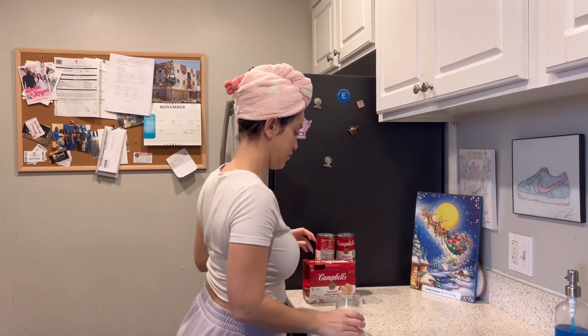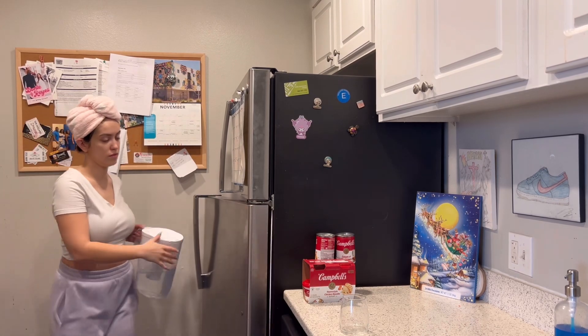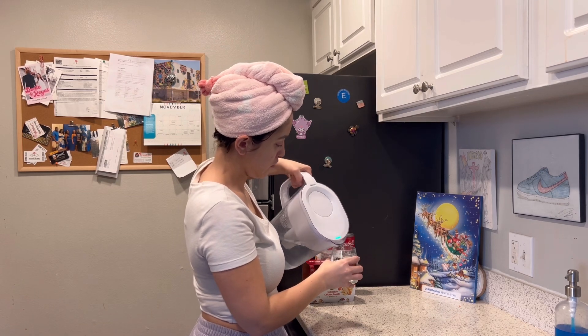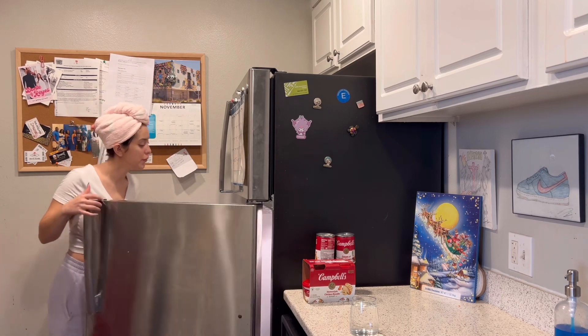Next, as part of my little morning routine, I like to have some sort of breakfast and start it off with a glass of water. Sometimes I'll have a yogurt bowl, sometimes I'll have a smoothie. Today I'm going to heat up some leftover menudo that my mom made this weekend.